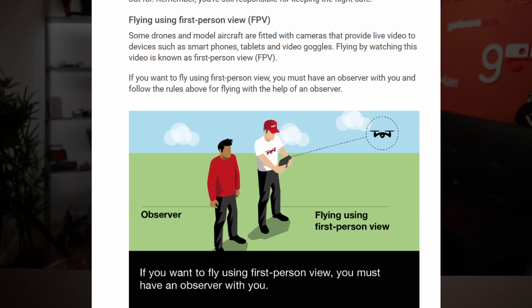Flying using first person view FPV: some drones and model aircraft are fitted with cameras that provide live video to devices such as smartphones, tablets and video goggles. Flying by watching this video is known as first person video. If you want to use first person video you must have an observer with you and follow the rules for flying with the help of an observer. It isn't saying that you cannot look at the screen or explaining any percentage split between the two that might be acceptable. It states that if you want to fly with just the screen — solely the screen — you need a spotter. Apart from being guidance, it's also kind of correct: if you fly only using your screen, you are by definition not keeping your drone or the airspace around it in sight and would likely fall foul of the legislation. This guidance is specifically worded towards people flying relying on the screen too much.